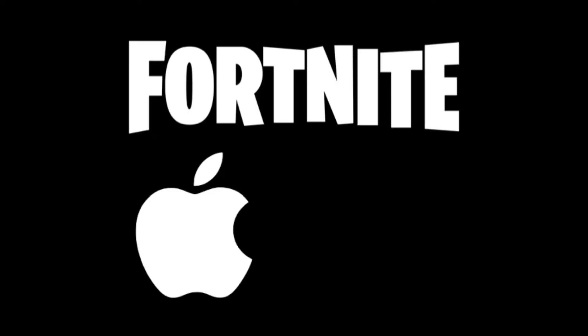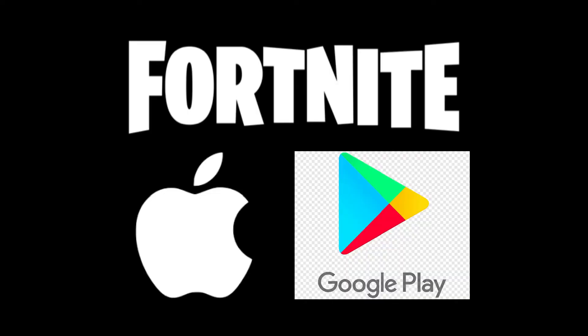Today I'm going to be explaining what's been going on between Fortnite and Apple — and Google Play has joined into it too. Basically, how this all started is the fact that Apple takes 30% of all in-app purchase money from game developers, leaving them with only 70% of the money.